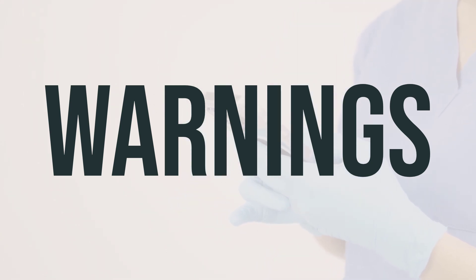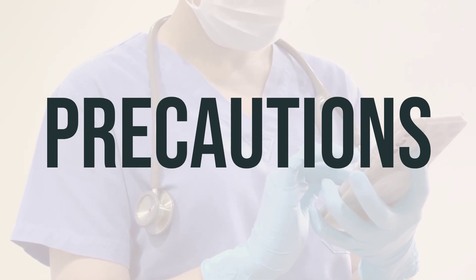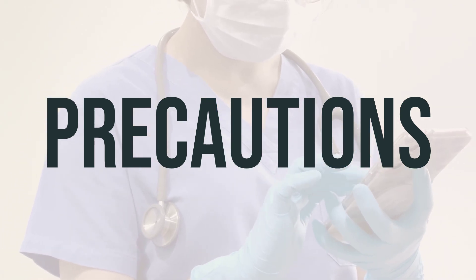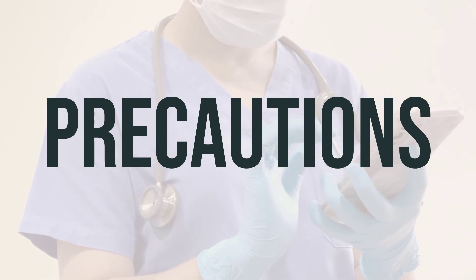Make sure to talk to your doctor about the pros and cons of taking this medication before starting or continuing treatment. Before taking Zontivity, make sure to inform your doctor or pharmacist if you have any allergies or if you have a history of certain medical conditions such as stroke, bleeding problems, recent surgery, serious injury, or liver disease.